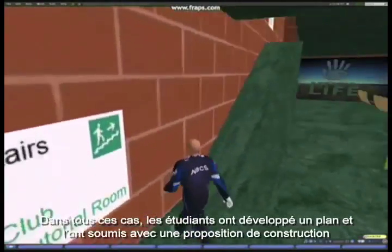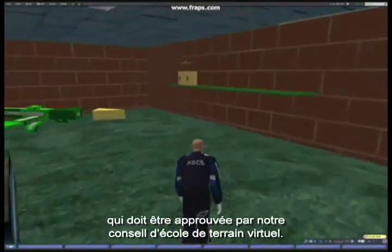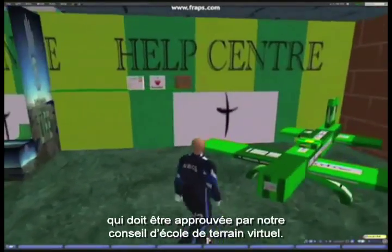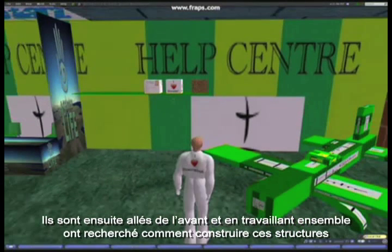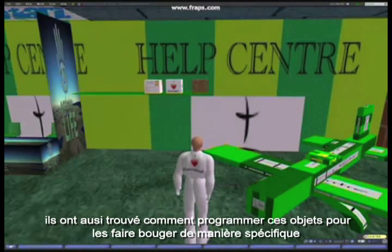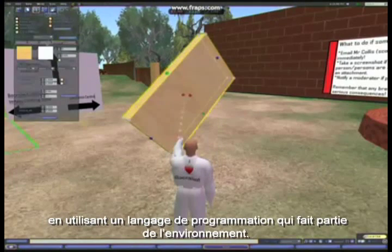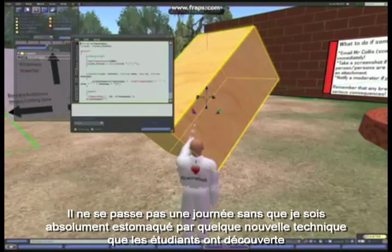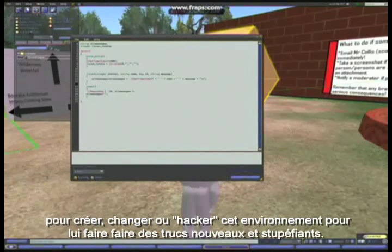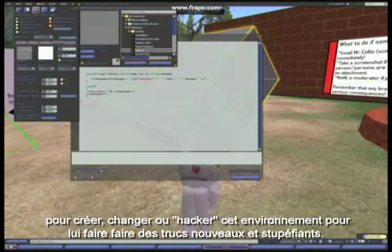In all of these instances, students have put together a plan and submitted a building proposal for approval by our school virtual land council. They have then gone ahead and, by working together, researched how to create these structures — and even how to program and script these objects to behave in a certain way using a special programming language that is part of the environment. Not a day goes by where I am not absolutely gobsmacked by some new technique the students have discovered for creating, changing, or hacking this environment to make it do new, amazing, wonderful things.